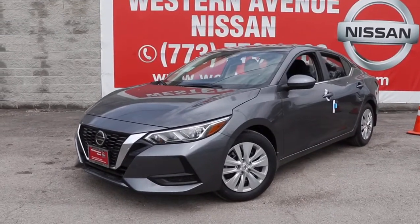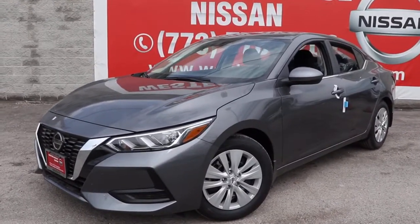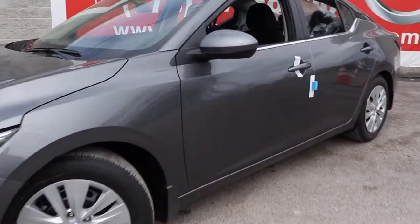You will love the features of this 2021 Nissan Sentra. This roomy Sentra makes your daily drive fun, comfortable, and convenient.